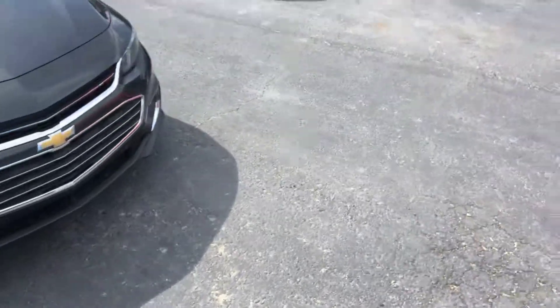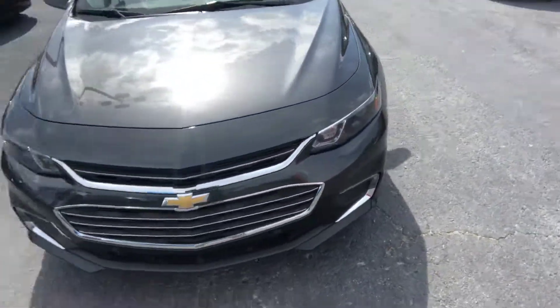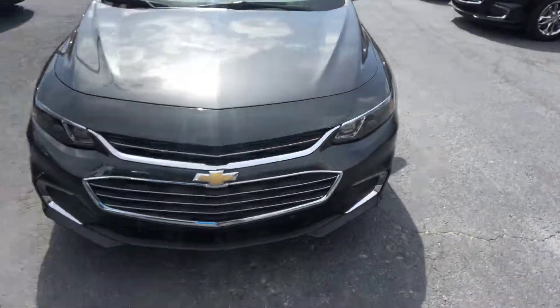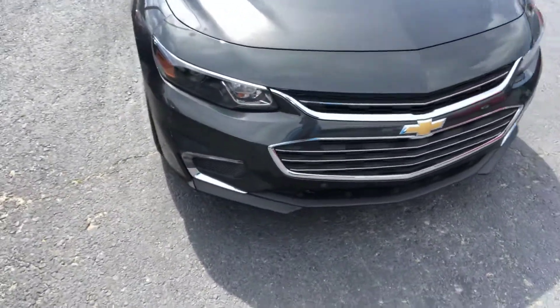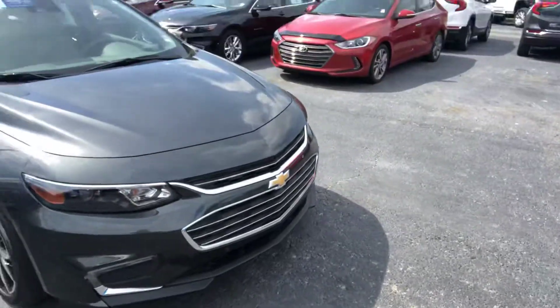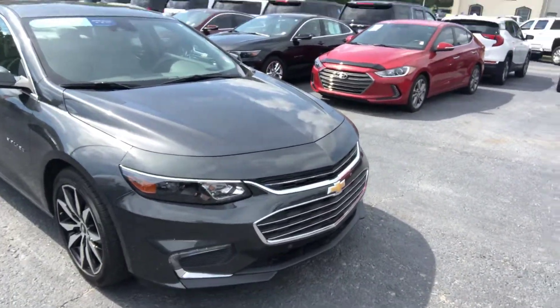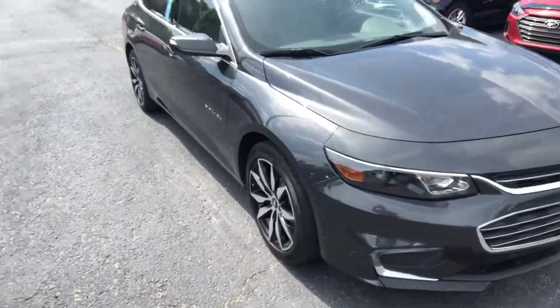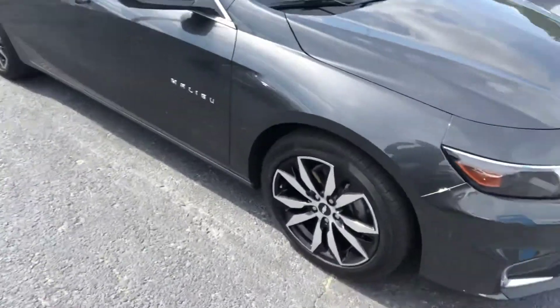Isn't that gorgeous gray color? Looks sleek and modern. We do have several of the Malibus available, as well as other four-door sedans. This one being LT is going to come with a ton of great features, one of which the fog lights here at the front, as well as the parking sensors — definitely makes it easy to keep the dents and dings away from those bumpers.